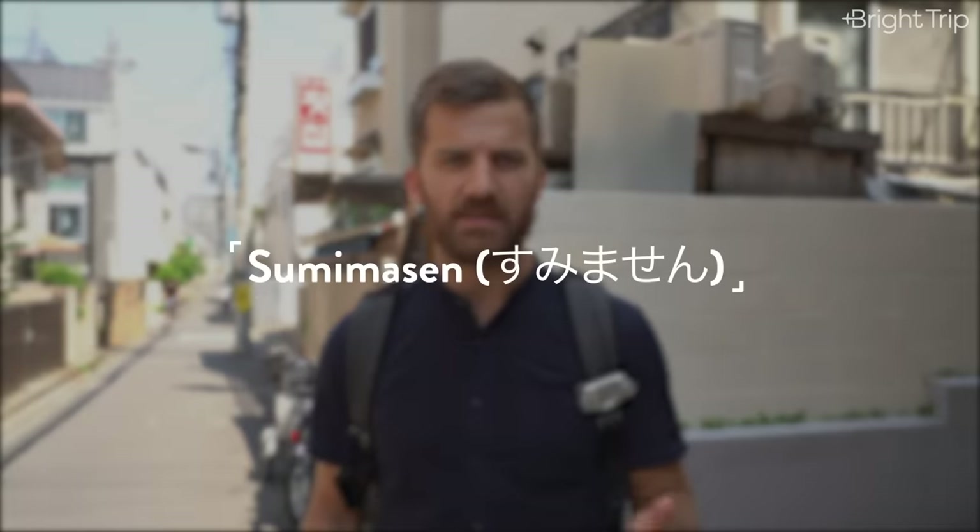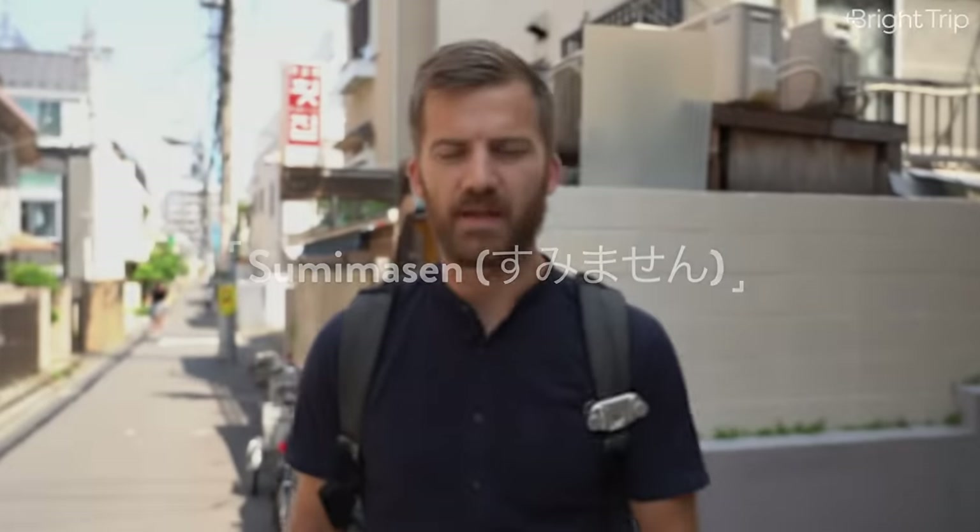We don't think you have to memorize a ton of Japanese to get around, but there are a few particularly useful words. One of them is 'sumimasen,' which means excuse me, sorry, or pardon me. When you're squeezing off a busy train and trying to get to the door, just say a polite sumimasen and people will know you're trying to get by and will move aside. It's an important one.